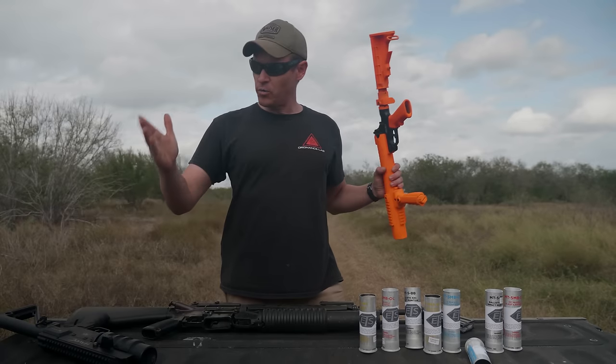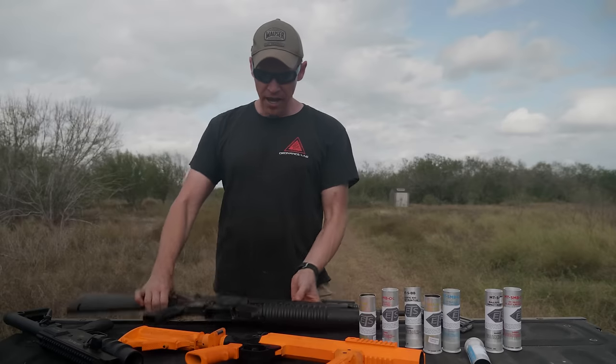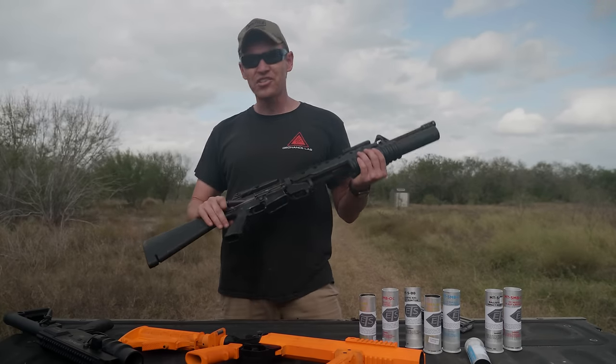What we're going to do is go out there, shoot some rounds through the Havoc, shoot some rounds through the ALS launcher, and then through an M203 40-millimeter grenade launcher, and just see how they compare.